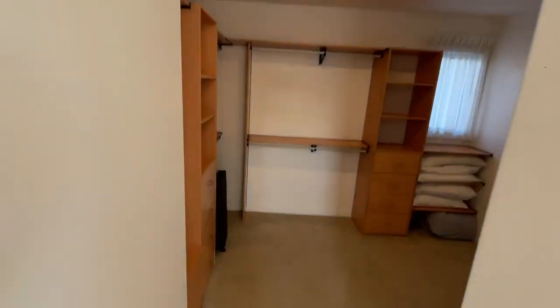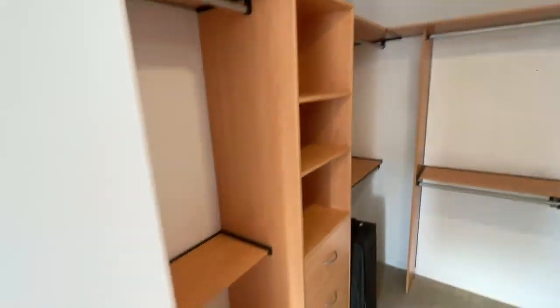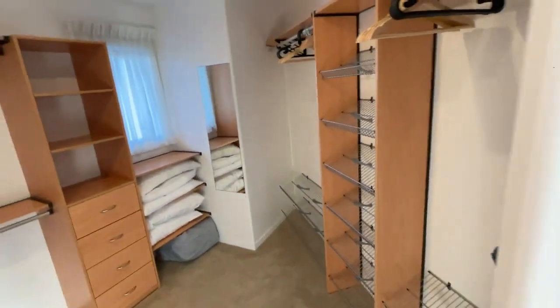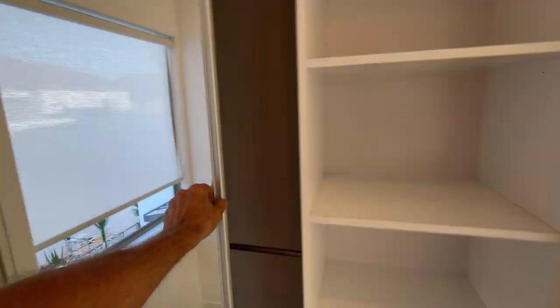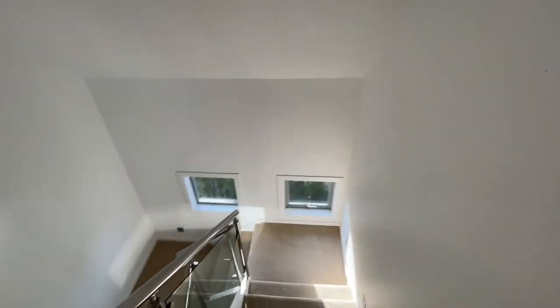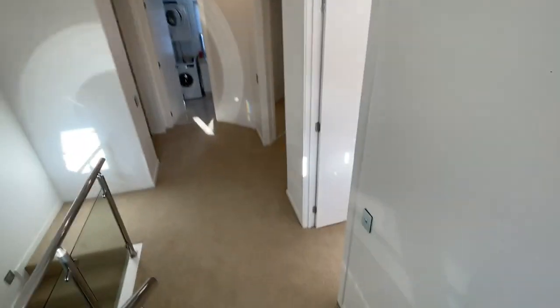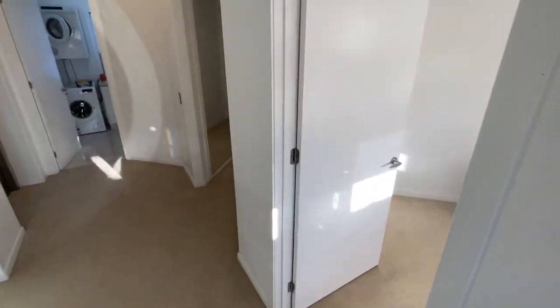There's a walk-in robe — the lady of the house can certainly fit everything in there, and then the man can have the wardrobe out here on the outside of the lift. That's where I was when I was here with my ex-wife. Now we go down to the middle level.